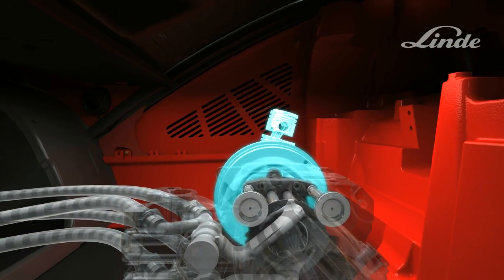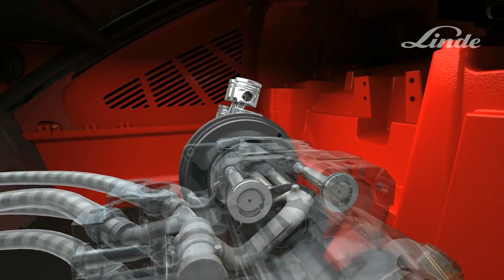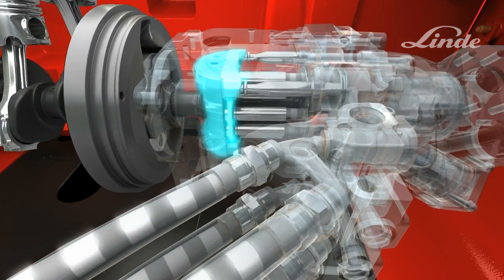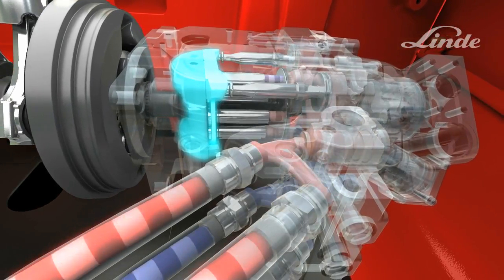How does the system work? The truck's engine drives an axial piston pump which consists of a cylinder block with pistons rotating on a circular disc called a swash plate, whose angle can be adjusted steplessly from zero to maximum to control the flow of oil.